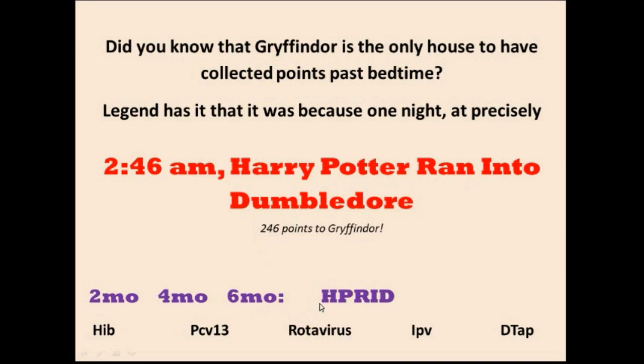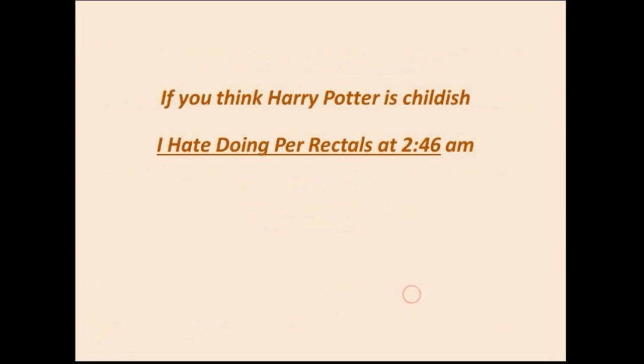H stands for Haemophilus Influenzae B. P is for PCV13. R is for Rotavirus — a virus that causes diarrheal illness in little kids. I is for IPV (Inactivated Poliovirus). And D is for DTAP. If you think Harry Potter is childish, you can remember it as: 'I hate doing per rectals at 2:46 a.m.' — nobody likes that.